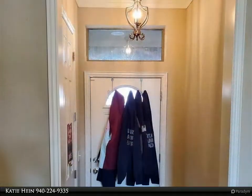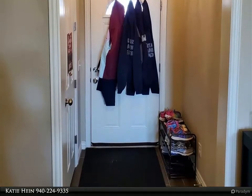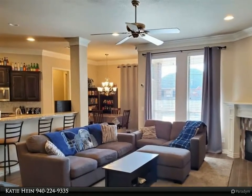Vanity, garden tub, stand-alone custom tile shower, and large walk-in closet. Spacious laundry room with extra storage. Privacy fenced backyard.